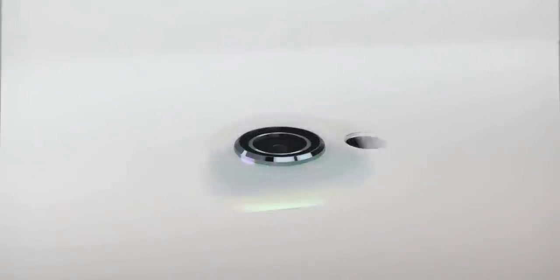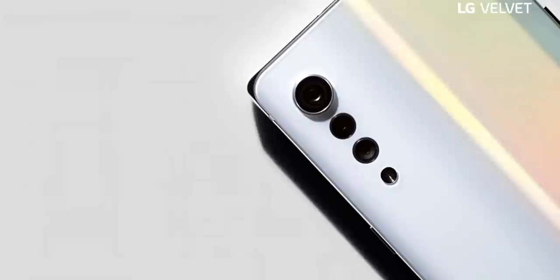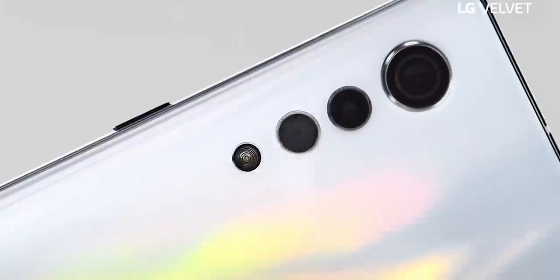LG has been prepping something brand new for its Android smartphones that emphasizes design over specs. Recently, LG revealed that they'll name it the LG Velvet and it will replace their famous G series. And today they've released a video showcasing this premium mass-market upper mid-range phone.